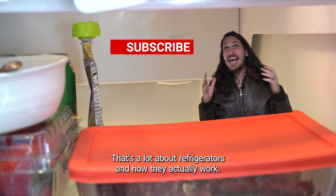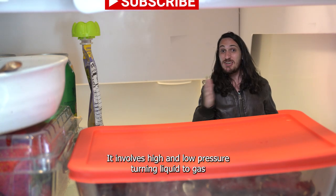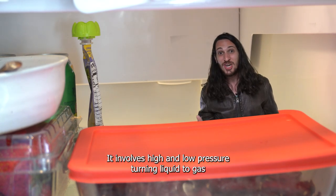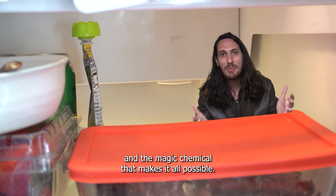Let's learn about refrigerators and how they actually work. It is way more interesting than you think. It involves high and low pressure, turning liquid to gas, and the magic chemical that makes it all possible.